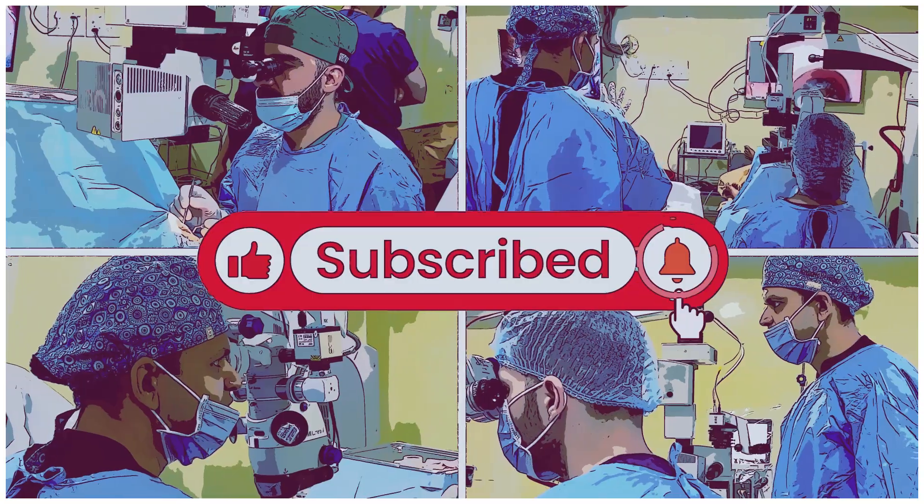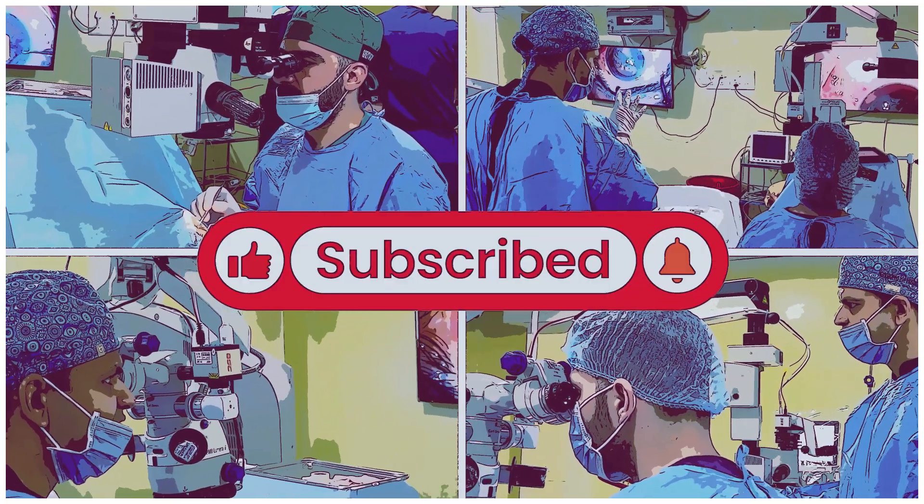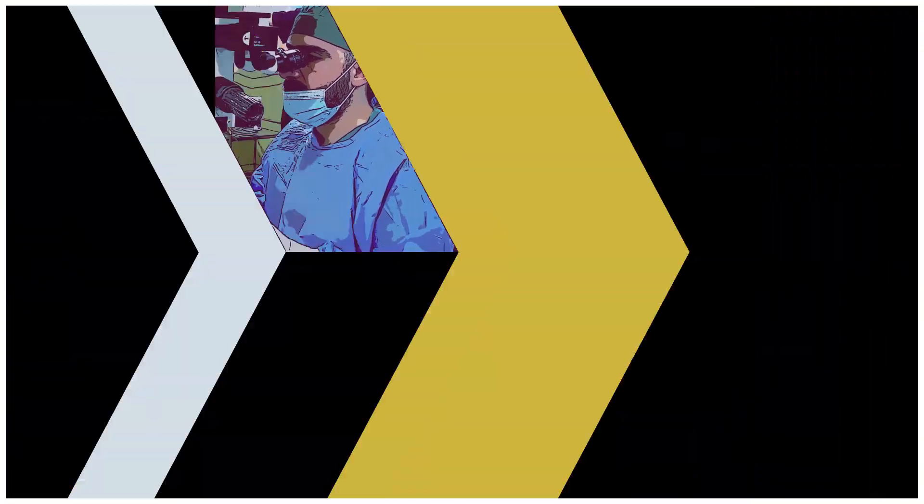What are your inputs? What would you like to do differently? Do write in the comments. Thank you.